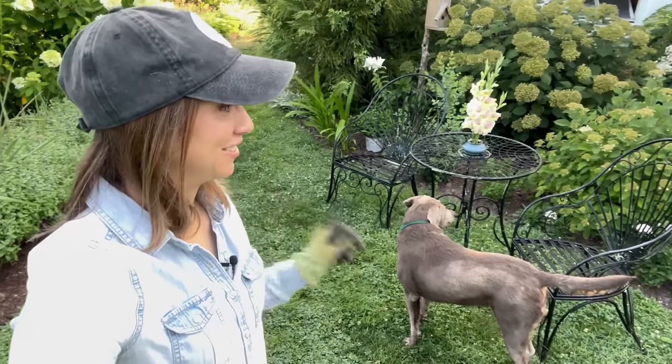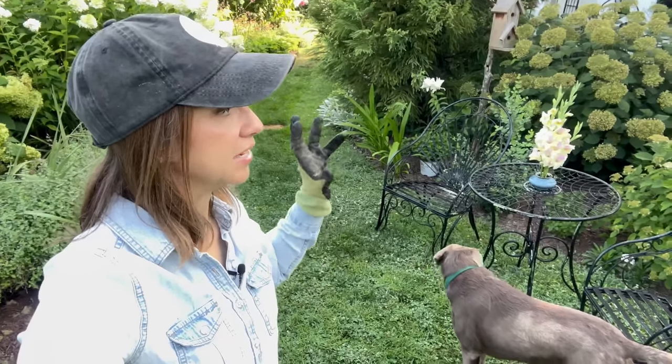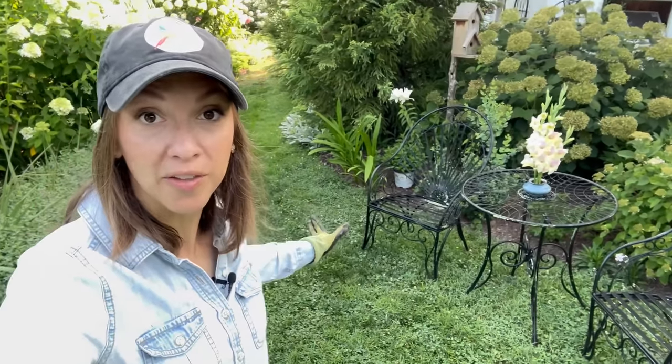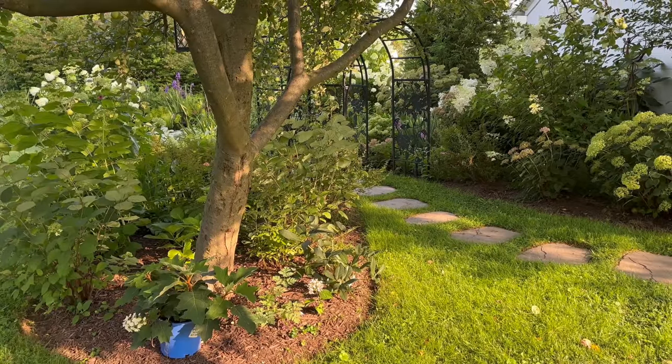Now let's move on to the fun part and plant some new hydrangeas. I wanted a panicle hydrangea for the corner of the hydrangea room and you guys have been telling me for a long time to try some Bobo hydrangeas. It's been really hard for me to find a Bobo and I could only find a small one that looked nice and healthy. Then over in the other corner next to the apple tree I want to add a dwarf oak leaf hydrangea.